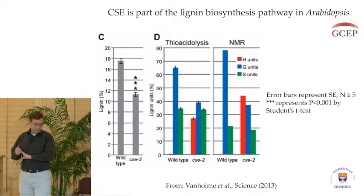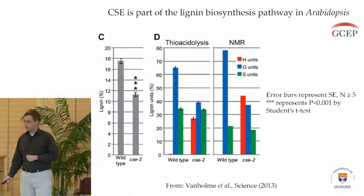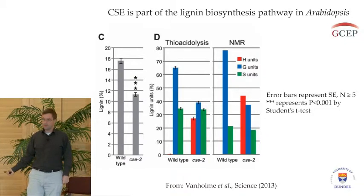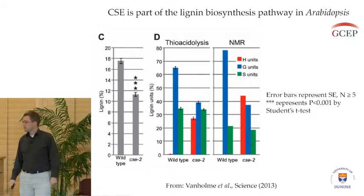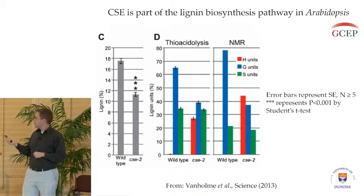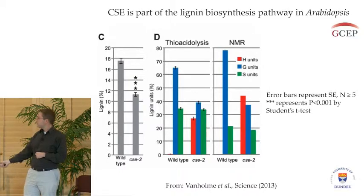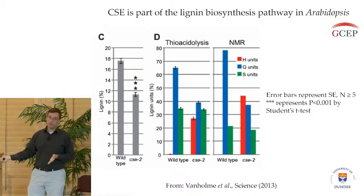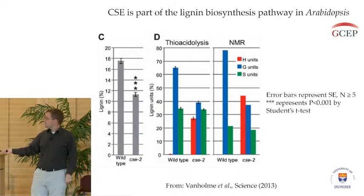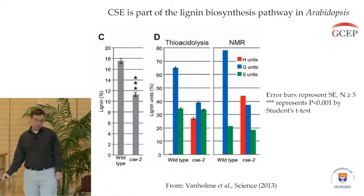Since our labs tend to look at lignin, the first thing we did was to check whether the lignin levels were altered in a mutant of this CSE gene. It turns out lignin content is reduced. On the left graph here you can see the wild type, or our normal plant, has a certain level of lignin, but our CSE mutant has a reduced level of lignin.